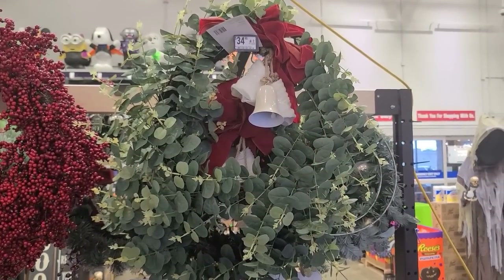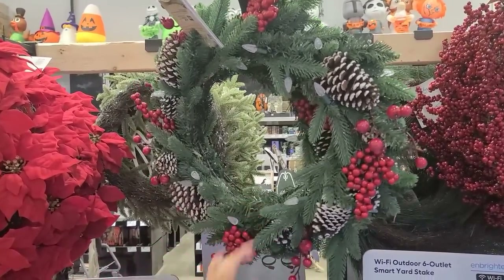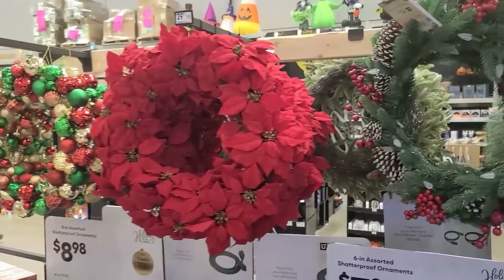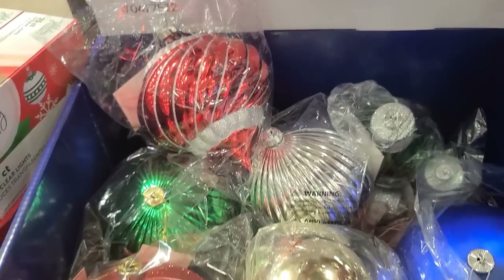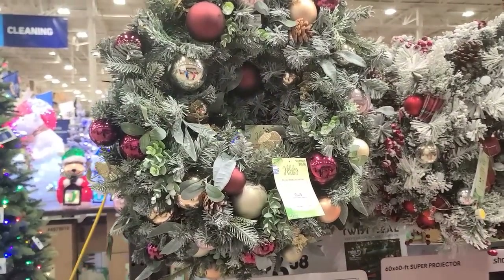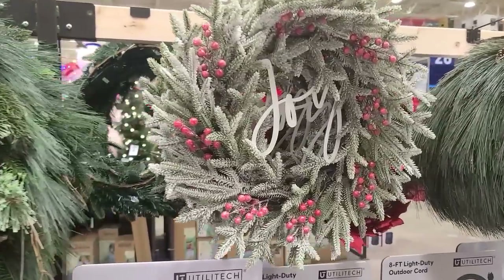Let's take a look at some wreaths. $35 for that one, $40 for that one. I like this one with the pine cones — it lights up. Only half of it is lit, but it doesn't mean it doesn't work. I've always liked these, those are pretty. That's $30 — 8-inch shatterproof ornaments. You could hang those on your front porch. There are some smaller ones, 6-inch for $8. More wreaths — $50, $60, $70. $50 for the joy.